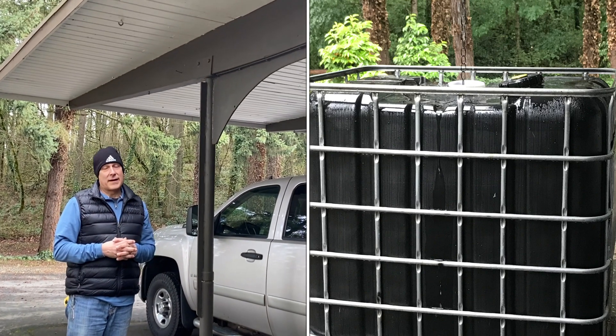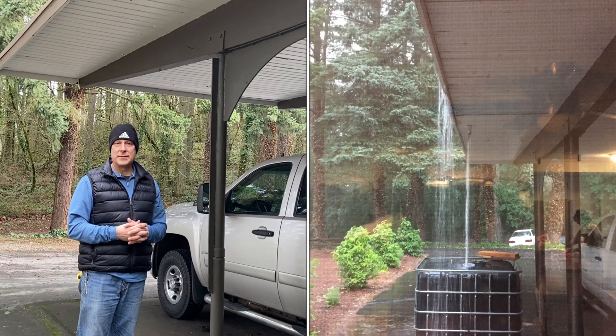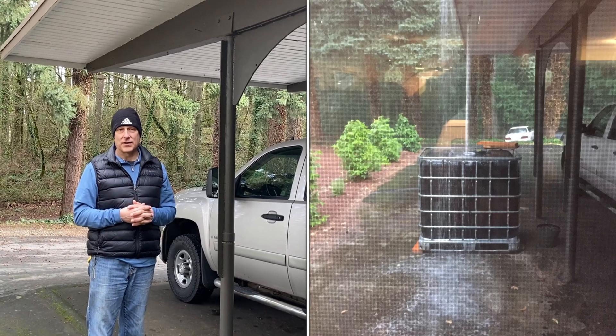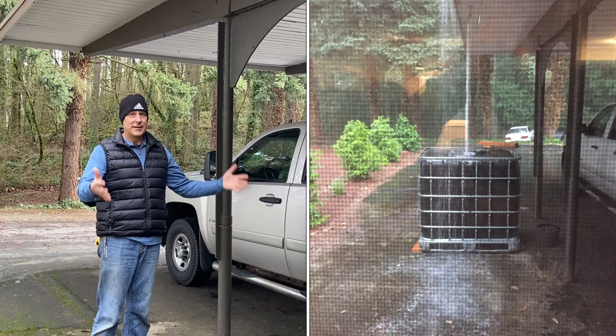We found very quickly that one rainfall overflowed that 270-gallon IBC tote, and I needed a bigger capacity to collect as much water as we needed. On top of that, my wife did not want that black IBC tote sitting in the middle of her carport where everybody passes through to the front door. So I needed to adjust to make things more aesthetically pleasing — I moved the totes to a different site, which created a need to reroute the entire water system coming off the roof.